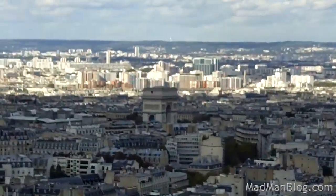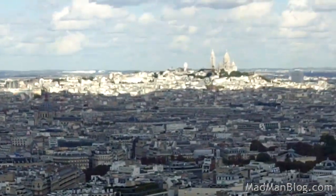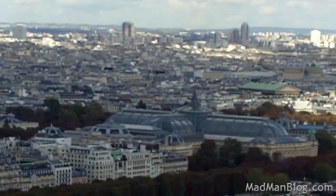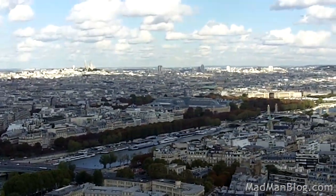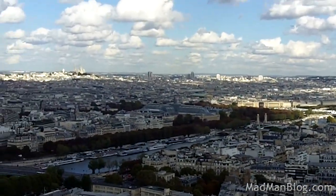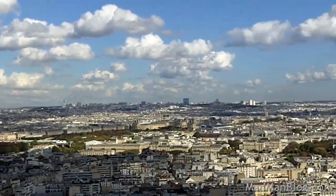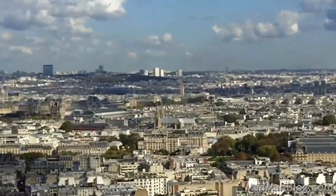Here we've got the Arc de Triomphe, which means Champs-Élysées is right there. There we've got Montmartre — really nice church up there, though lots of street people. Somewhere over here we've got the Louvre — right there. And then Notre Dame is somewhere over here.